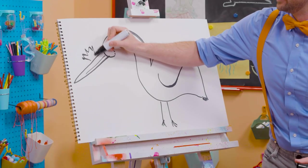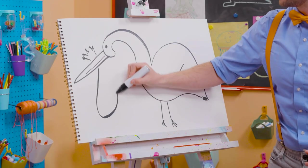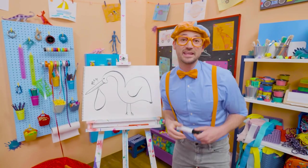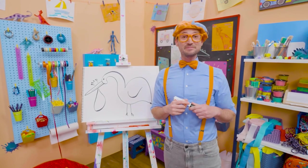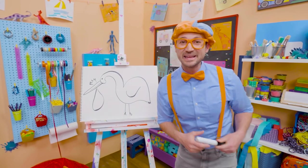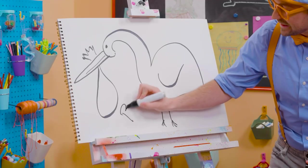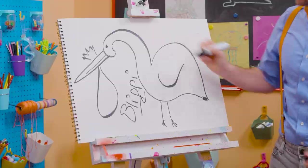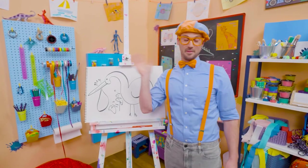And in stories, storks can carry babies. Cool. Well, if you want to keep drawing with me, all you have to do is search for my name. Will you spell my name with me? Ready? B-L-I-P-P-I. Blippi. Good job. See you again. Bye-bye.